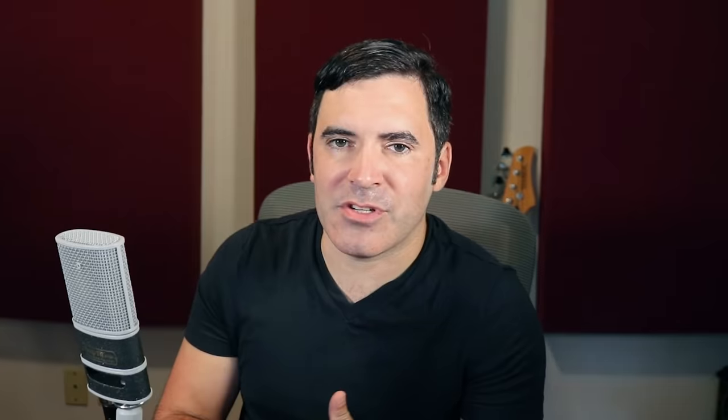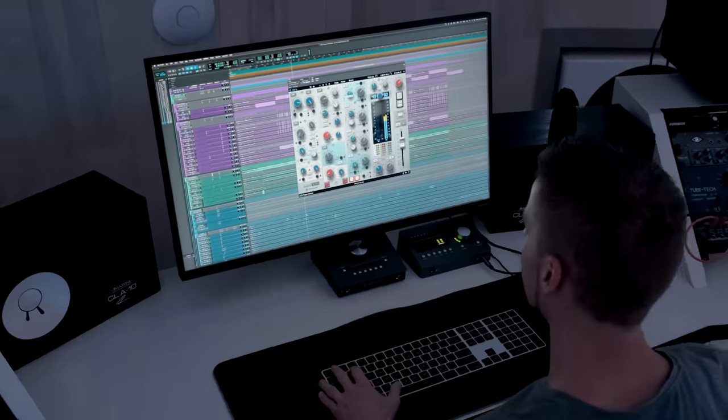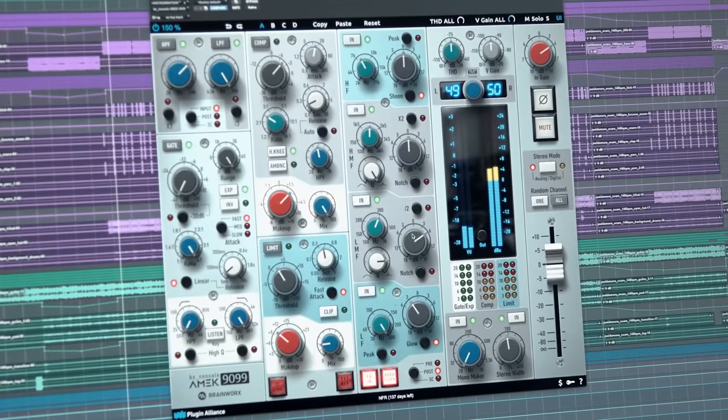In case you don't know Cohen, he's worked with a whole new generation of hip-hop artists — names like Swae Lee, Trippie Redd, XXXTentacion — as well as really established artists like Kanye West and Timbaland. Today we've got a great excuse to talk to him: he's been trying out the new AMEC 9099 channel strip from Plugin Alliance and Brainworx.